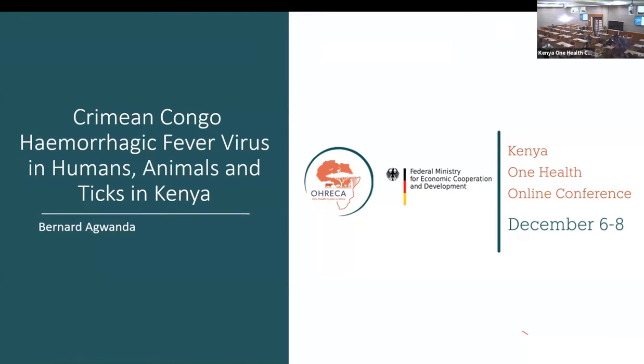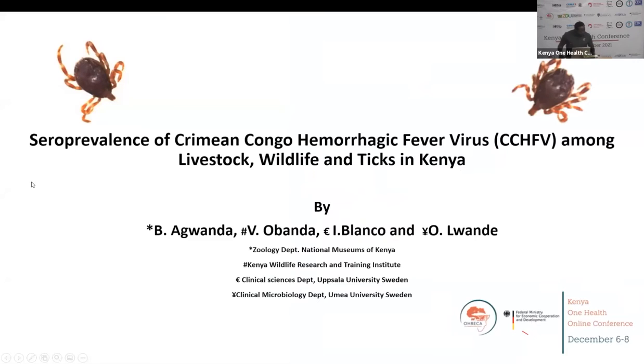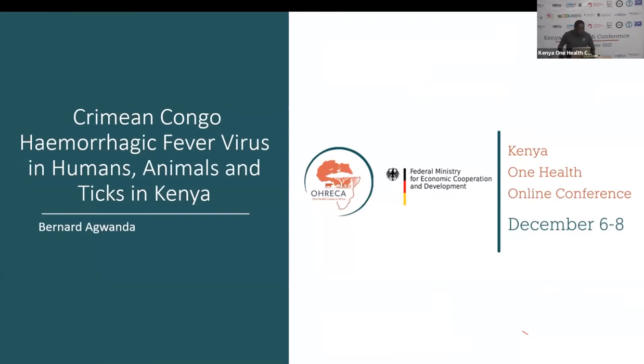Good afternoon. Welcome to the afternoon session. My name is Thumbi Mwangi. I am a professor of immunology at the University of Nairobi and Washington State University. This afternoon we have lined up really nice presentations. I'll begin with one by a good friend of mine, Dr. Bernard Gwanda from National Museums of Kenya.